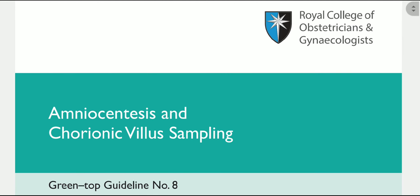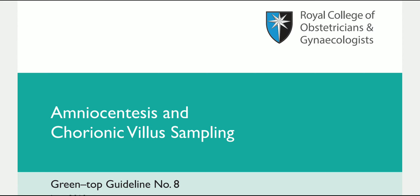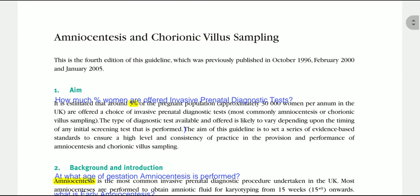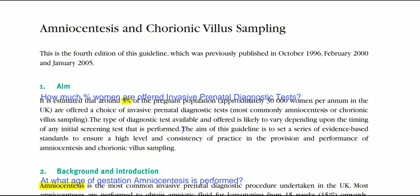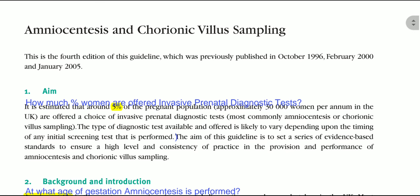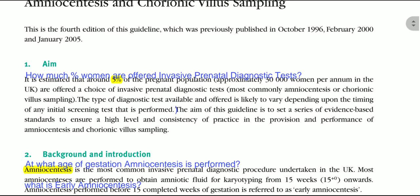I'm going to present the topic of amniocentesis and chorionic villus sampling. This is the RCOG Green-top Guideline number 8, published in June 2010. The aim of this guideline: it is estimated that five percent of the pregnant population, approximately 30,000 women per annum in the UK, are offered the choice of invasive prenatal diagnostic tests. The type of diagnostic test offered is likely to vary depending upon the timing of the initial screening test being performed.